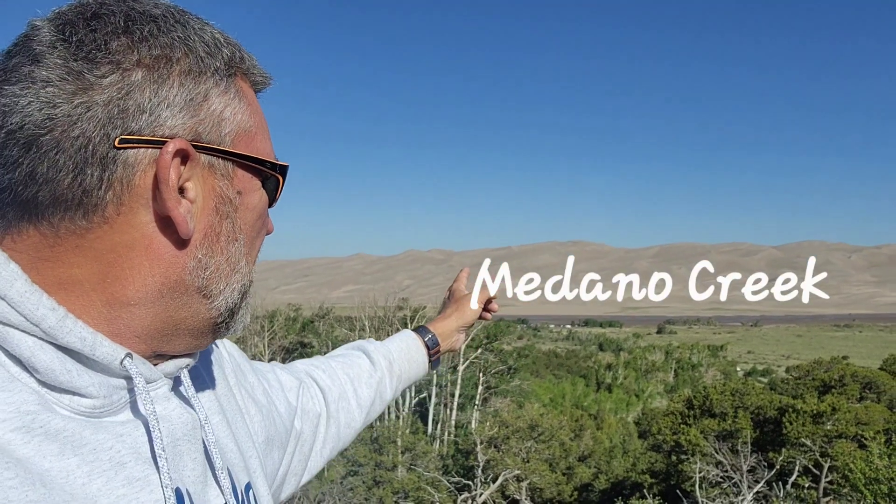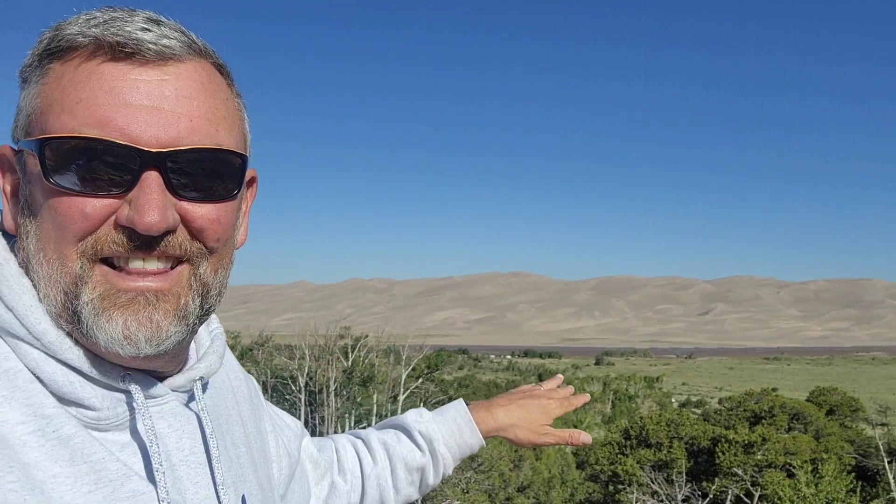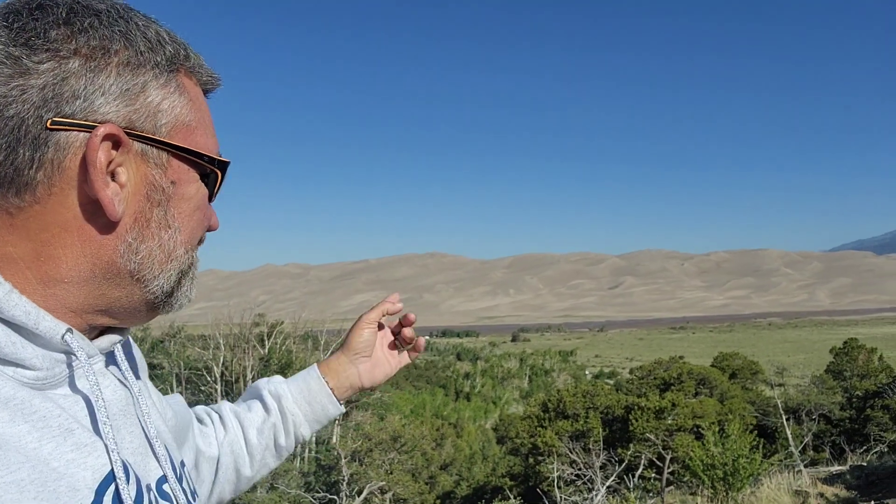There's a creek that comes down out of the Rockies and runs along the edge of the sand dunes — it's called Medano Creek. You can see folks down there who have parked their RVs and walked over to the creek. You can bring floaties and make a little water paradise in the summertime, riding the little waves that come down from Medano Creek. You can also take a toboggan or saucer and go down these sand dunes like it's snow — but it's actually sand. They rent them here at the park.